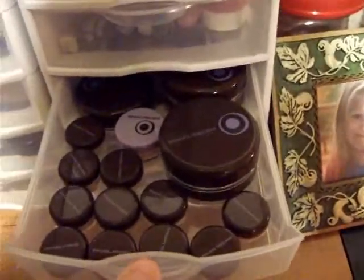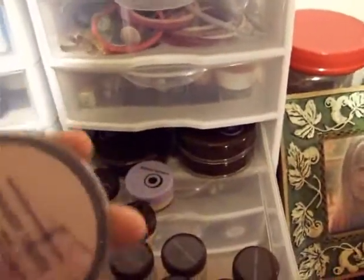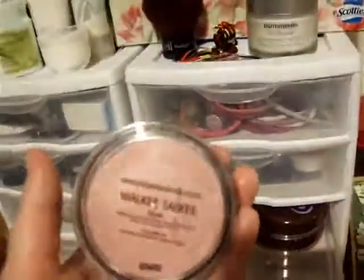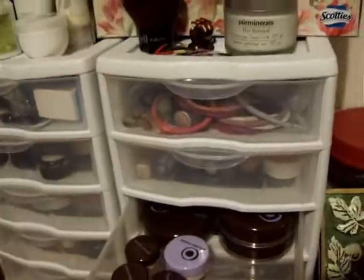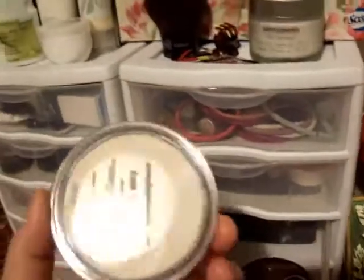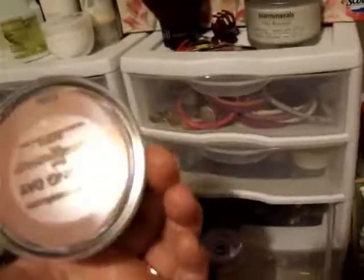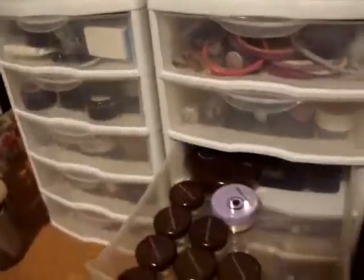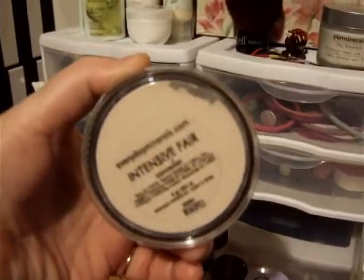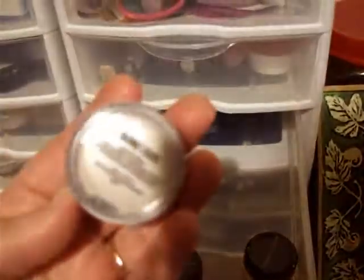This is my Everyday Minerals stuff — my Flannel PJs Blush and my Walkie Talkie Blush, which you all know is my favorite. And there's the Flannel PJs color again. This is Bare Neutral Matte Foundation. This is Opening Day Blush. And this is Intensive Bare Concealer.